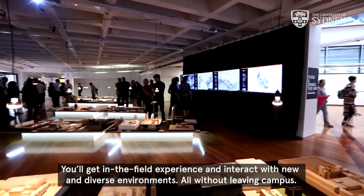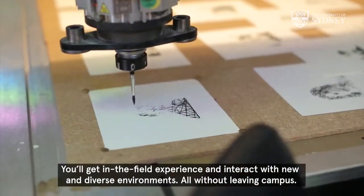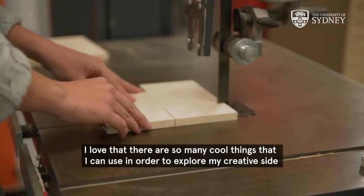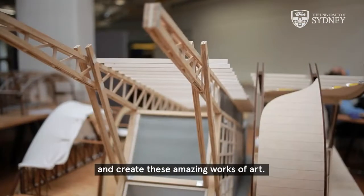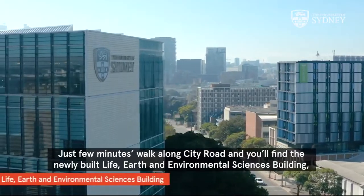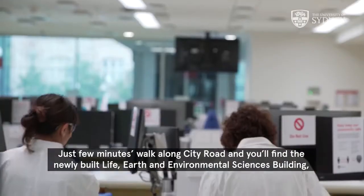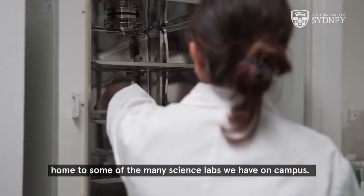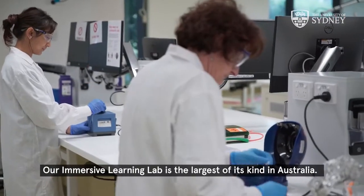You'll get in-the-field experience and interact with new and diverse environments, all without leaving campus. I love that there are so many cool things that I can use in order to explore my creative side and create amazing works of art. Just a few minutes walk along City Road and you'll find the newly built Life, Earth and Environmental Sciences building, home to some of the many science labs we have on campus. Our immersive learning lab is the largest of its kind in Australia.